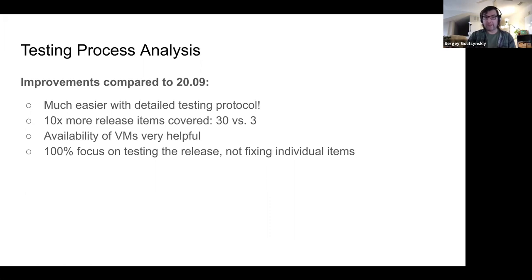Third, the availability of VMs was very helpful. We underutilized them, but they were available. Thank you Keith for setting them up. We should utilize VMs more next time — both for GTN testing and for comparative release testing, when you need to verify whether an item is a problem on the new release but not on the previous one.